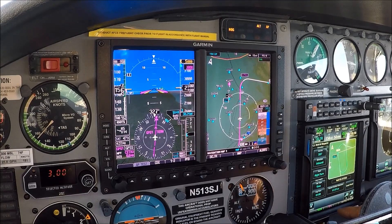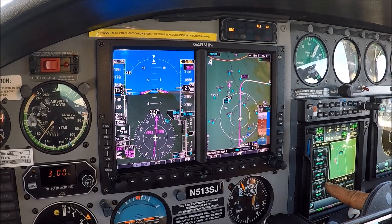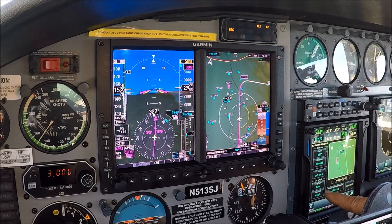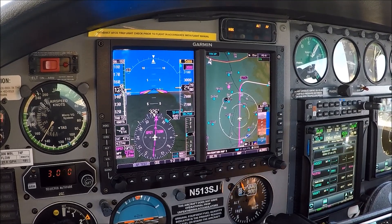The controller issues: 'SITSKU 2814, descend and maintain 5,000.' I confirm 'SITSKU 2814, so we're going to do left turns to hold to the west.' And we're good - we get a hold today.